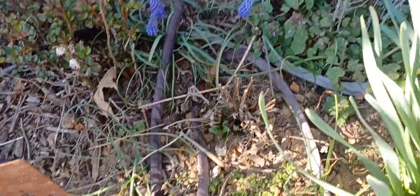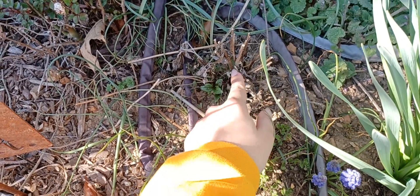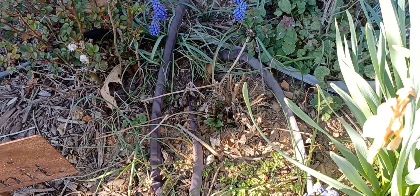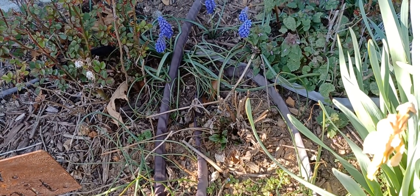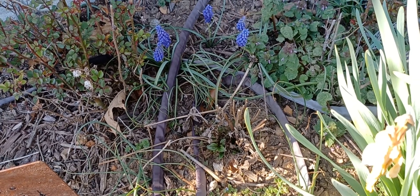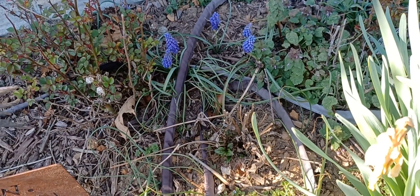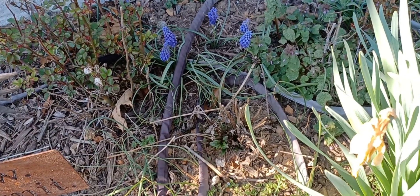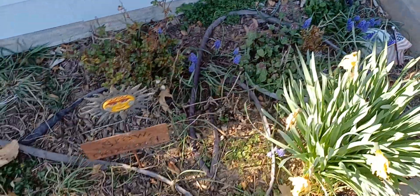And then we have my coneflower that's coming back — you can see some new growth on that, which I'm so happy about. I got that from the nursery last year, it's a hybrid. It's a really really bright pink, really beautiful — my favorite color of coneflower, like a really orangey bright sunset pink, really really gorgeous.